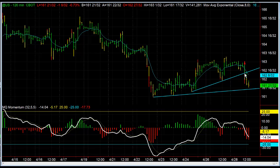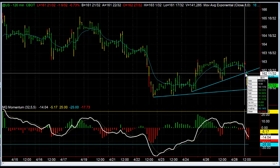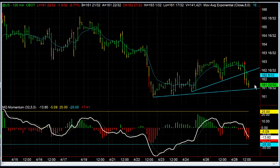The second short opportunity was on the trend line break, and that trend line was at about 162-11, which means we were shorting at about 162-9/32nds. Worked out really well — right now we're down at 161 and 22.